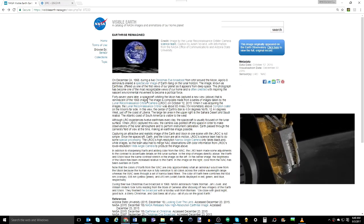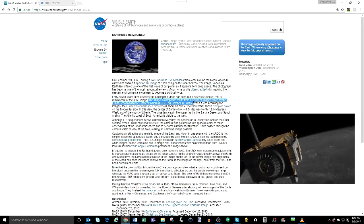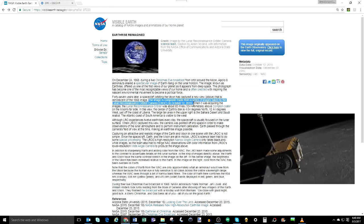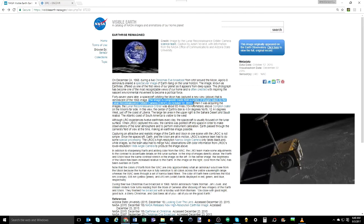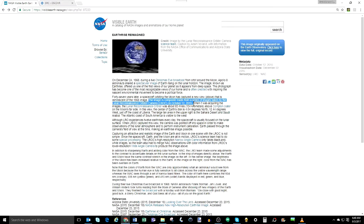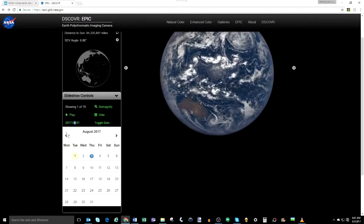What I want to point your attention to is the date the Earthrise image was captured by the LRO, which, just as a reminder, is a satellite we are told has been orbiting the Moon for the last 8 years. Although the LRO experiences 12 Earthrises daily, this is only one of a handful of images it has ever captured of the Earth. The date was October 12, 2015. Now let's head over to the DSCOVR website where the EPIC images are published for the general public, and navigate to that same date, October 12, 2015.